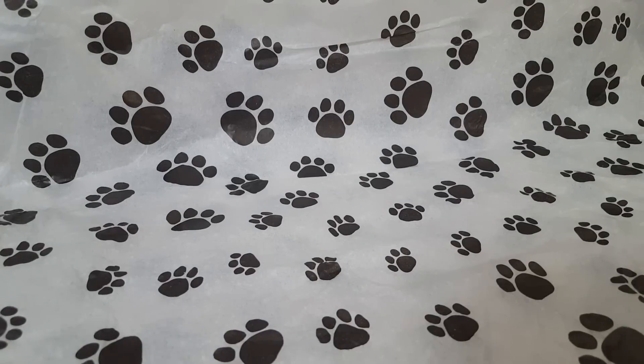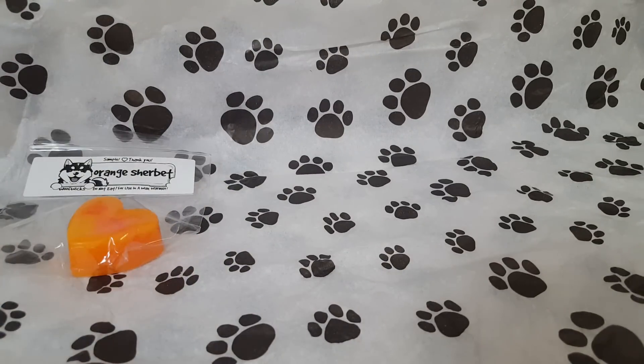This smells amazing. It almost smells like an orange creamsicle to me. I get a little vanilla. It's very sweet, very nice, very creamy — kind of an orange vanilla type fragrance.